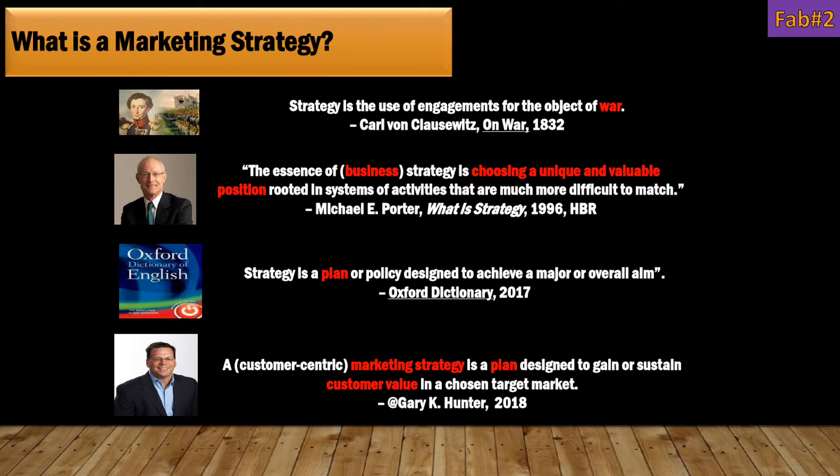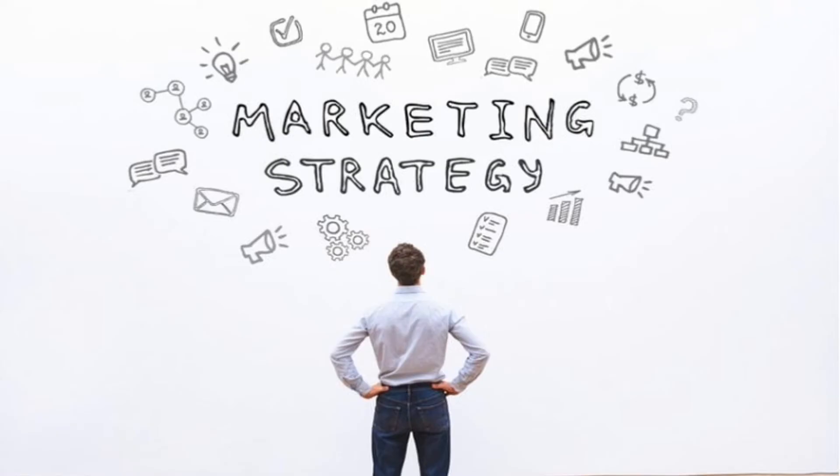As you can see on Fab No. 2, there are a few definitions describing what marketing strategy is, and I would like to break those down one by one. First, I want to start by thinking about the dictionary definition.